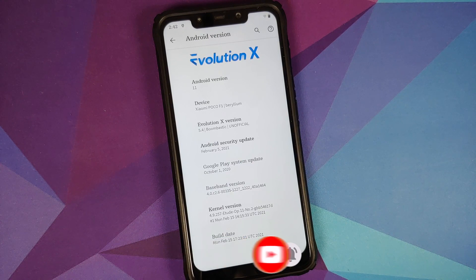In terms of face unlock, the build does not have IR face unlock. It will only get IR face unlock when official Evolution X builds for other devices receive it. Until then, there is no IR face unlock functionality on this ROM.